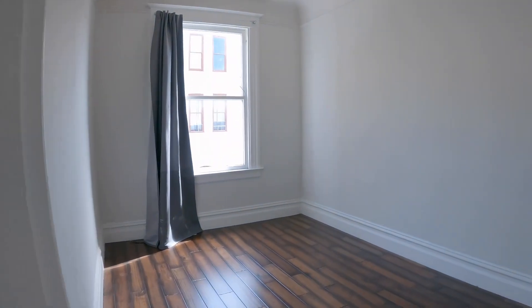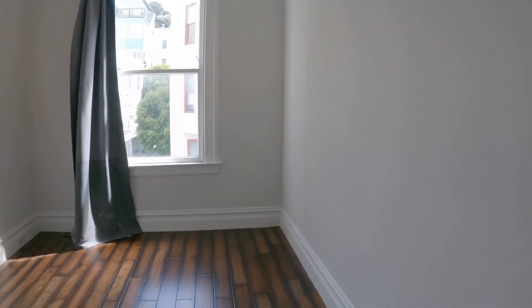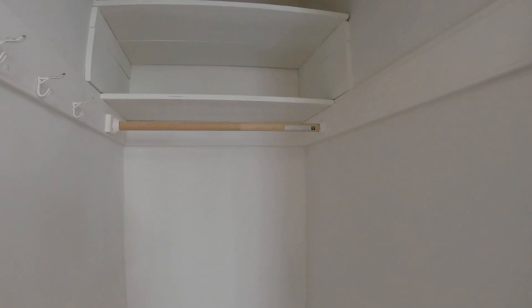Here's the first bedroom. All the bedrooms are pretty equal in size — I would say a queen-size bed would fit nicely in here. This one has a nice deep closet with shelving up on top.